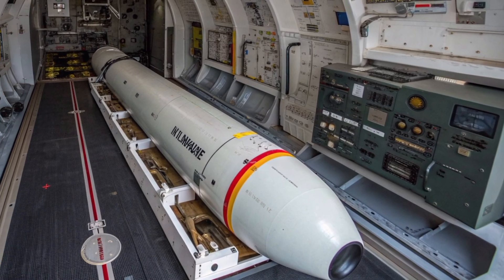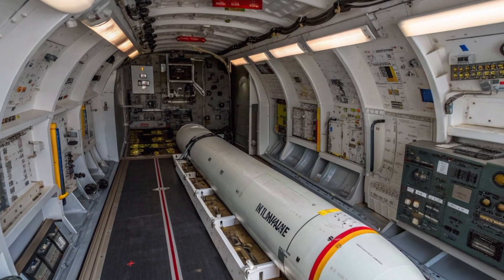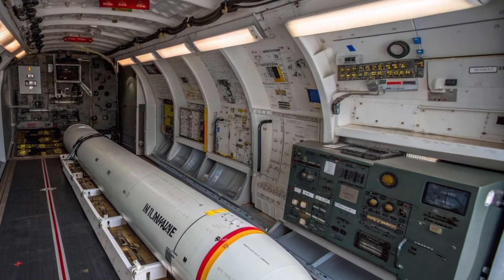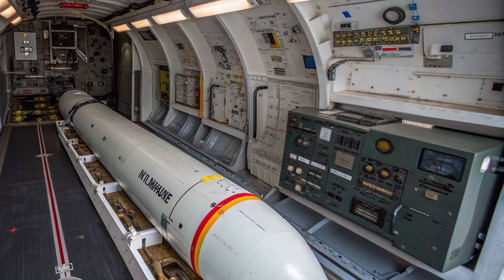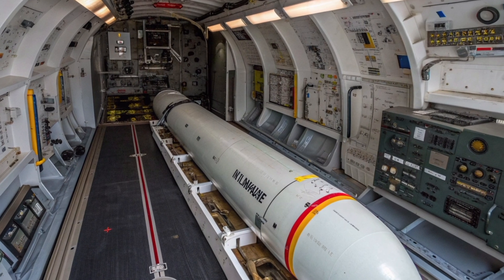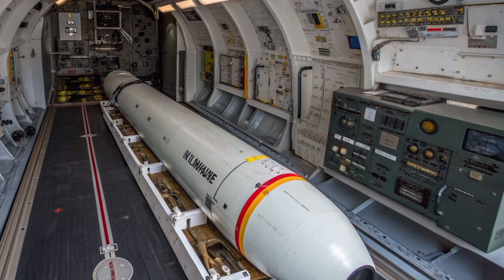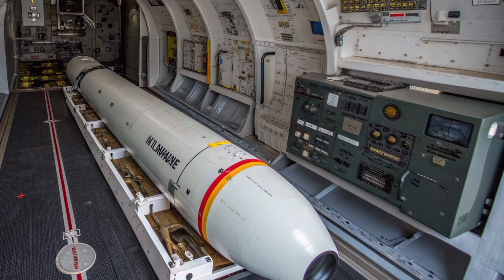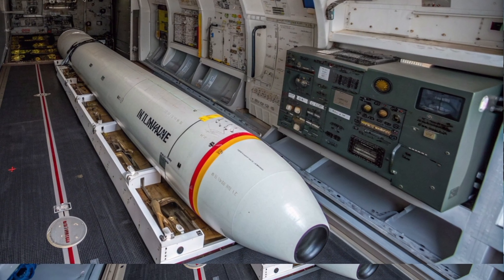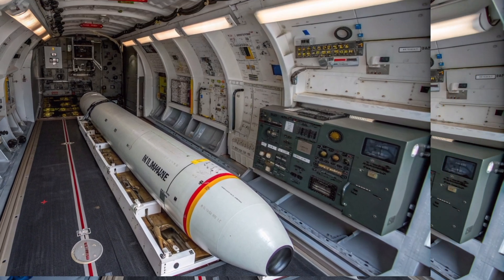The Trident II D5 in 2025 is more than just a missile — it is a system of systems that integrates advanced engineering, precision navigation, nuclear physics, and stealth technology into a single, formidable weapon. Its quiet presence beneath the ocean surface is a reminder that technological superiority and strategic foresight remain critical to national security. Whether viewed as a symbol of deterrence or as a last resort instrument of war, the Trident II continues to stand at the pinnacle of SLBM design, ensuring that for the foreseeable future, the balance of power at sea remains firmly in the hands of those who wield it.